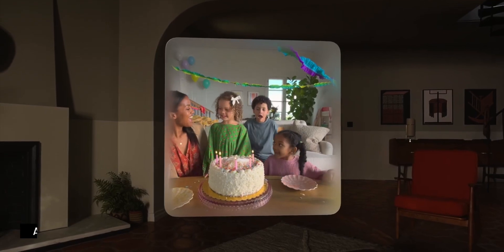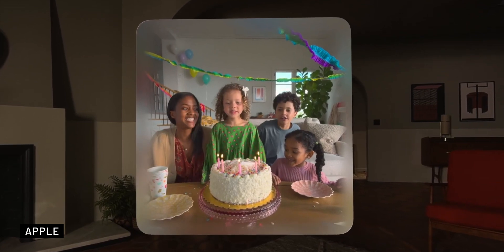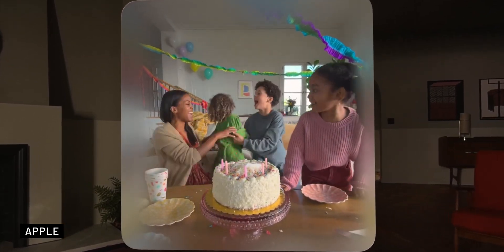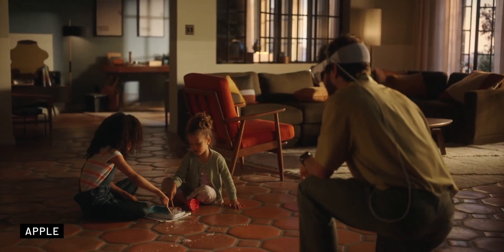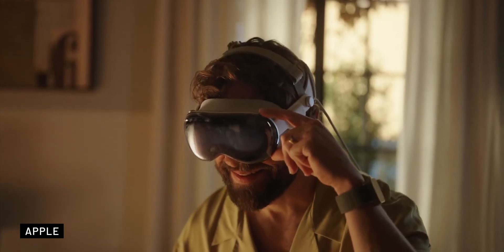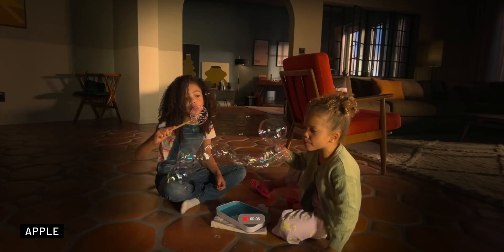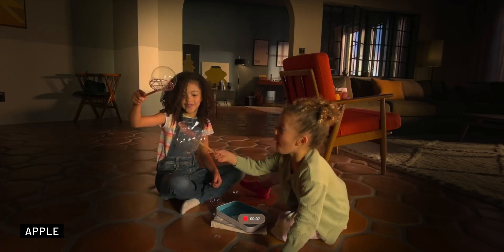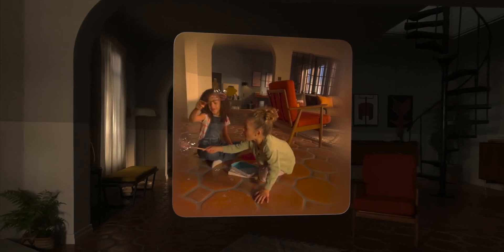A cool but somewhat unsettling feature is its ability to capture and relive moments in 3D. With a built-in camera, you can easily capture 3D photos and videos by tapping the top button of the device. Apple promises a whole new level of immersion when reliving those moments — at the event, they showed a dad recording his kid blowing out birthday candles. It's pretty cool, though wearing a headset at a birthday party might look a bit odd.